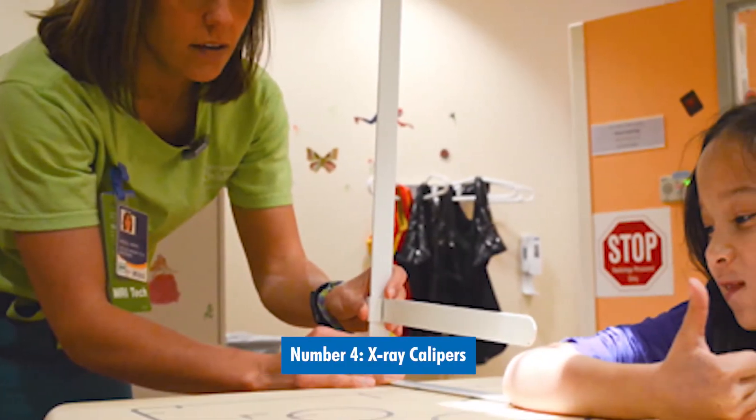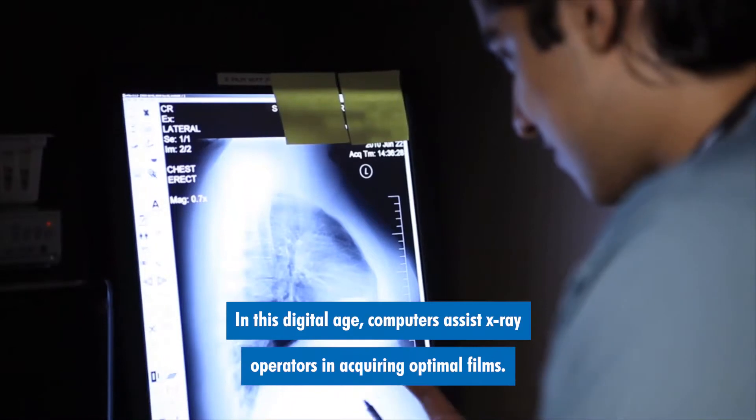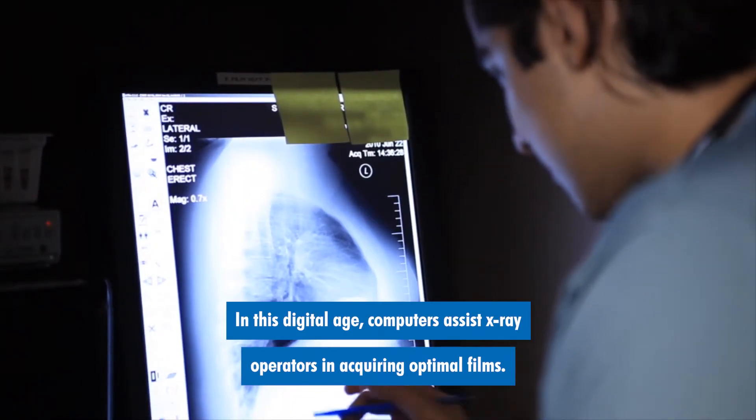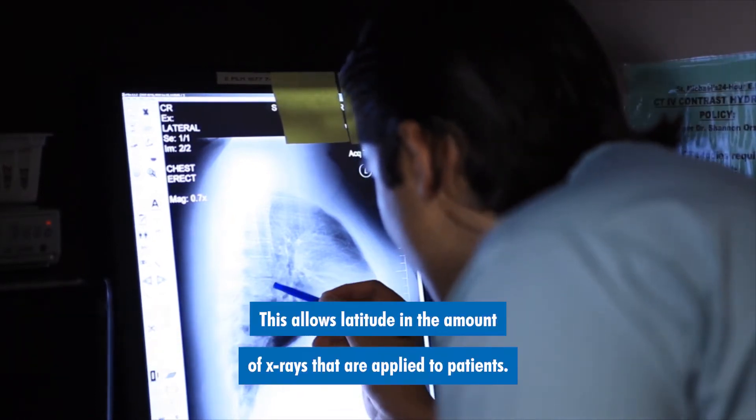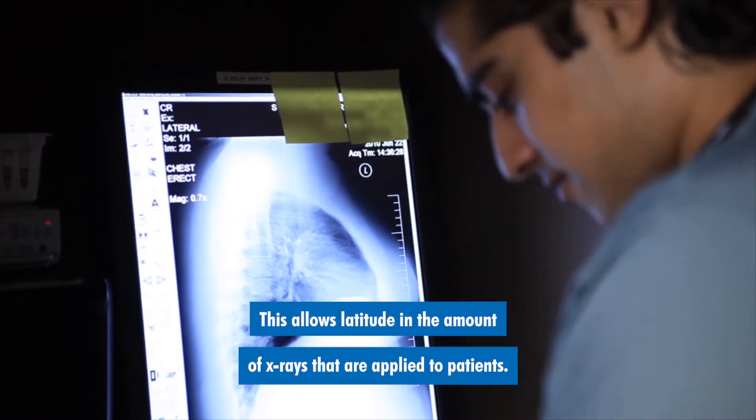Number four: x-ray calipers. In this digital age, computers assist x-ray operators in acquiring optimal films. This allows latitude in the amount of x-rays that are applied to patients.